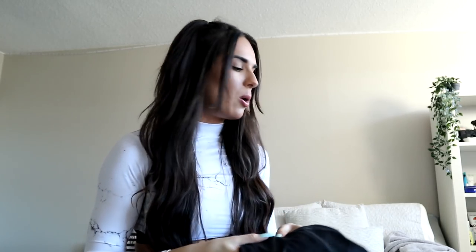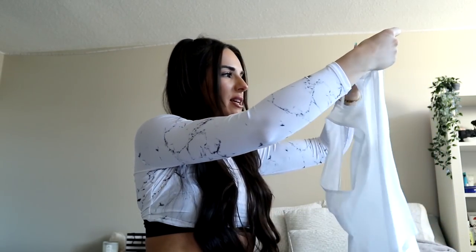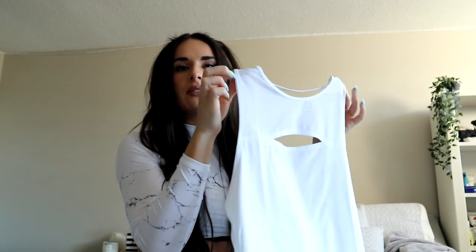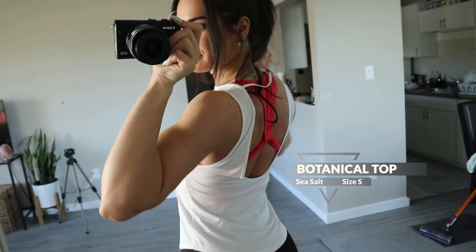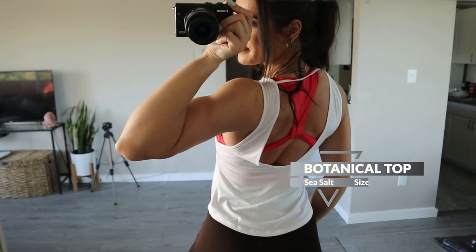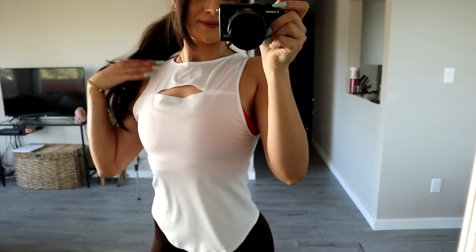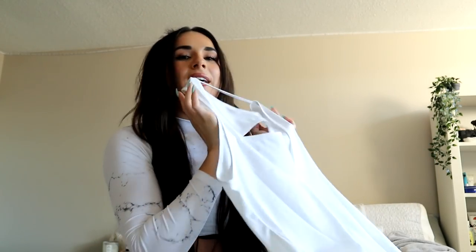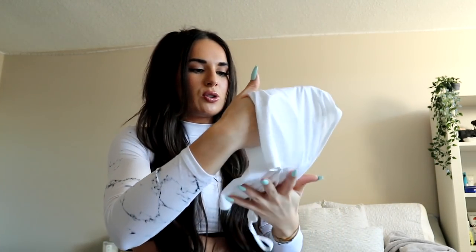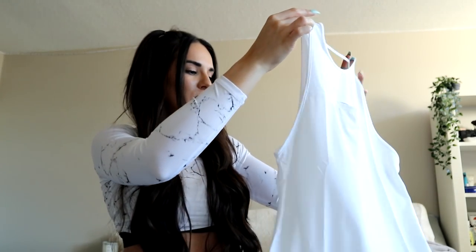We also have a tank top — for my girls that like to throw a tank top on over their clothes at the gym, this is super cute. It's got a nice cutout and it's super thin and flowy, so really breathable. In the back it scoops down low with a strap — love a good backless moment. It's super plain, super flattering, easy to throw on, and you can show off your back. I love it.